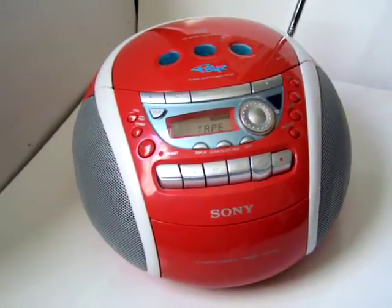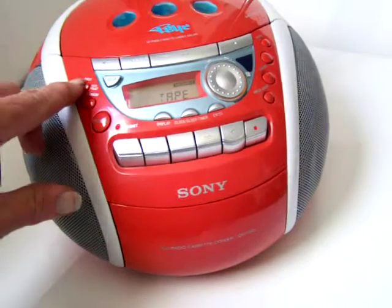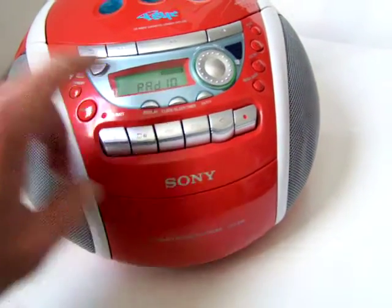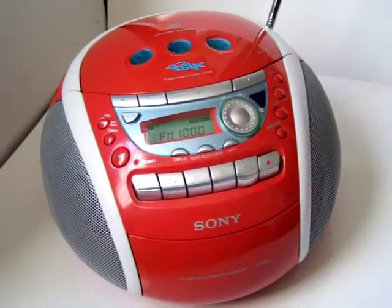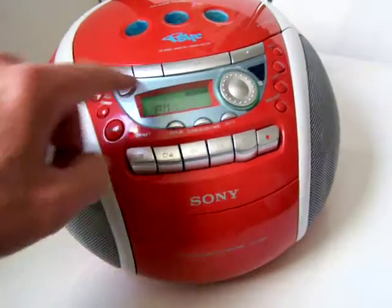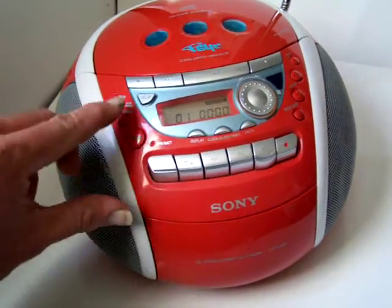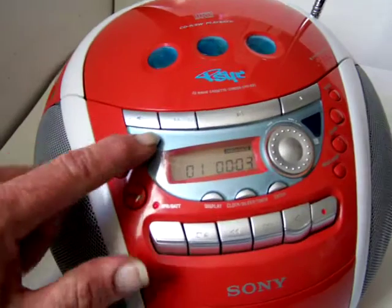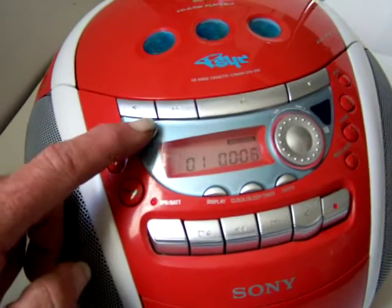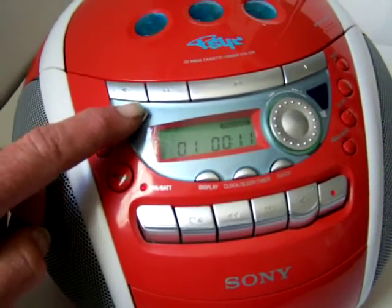Here's the Sony Psyc boombox — CD player, cassette player, AM FM radio. While the CD is queuing up, let me show you one of my favorite features: it changes colors. There's red, doesn't show up too well in this bright light, green, yellow.